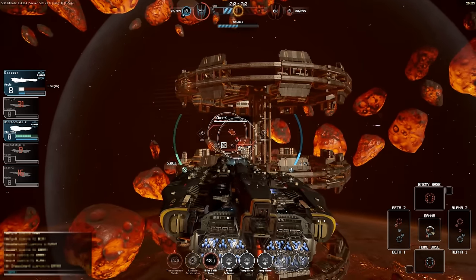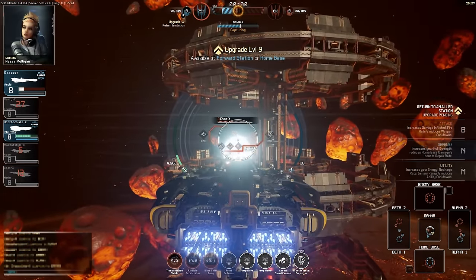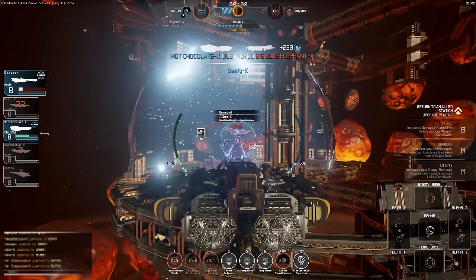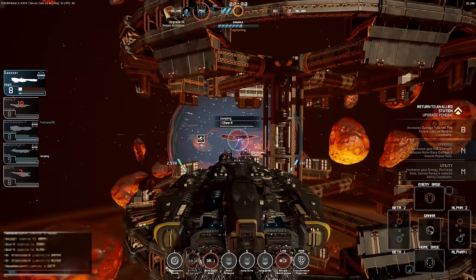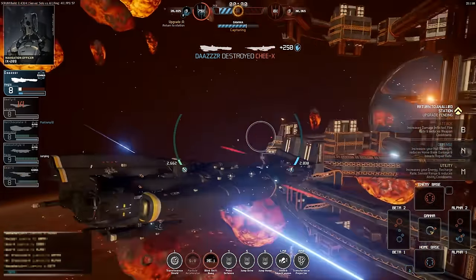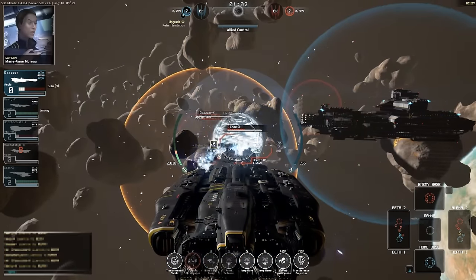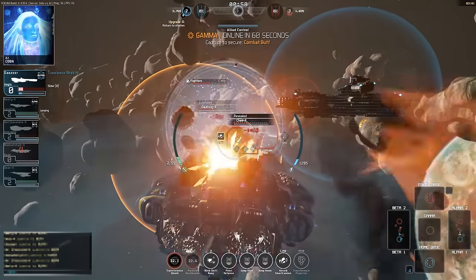Tight formations will be forced into evasive action or suffer serious damage. The particle accelerator makes the Aegis a game-changer in Gamma, forcing ships which are trying to capture the station to flee from the potent area-of-effect weapon. A primary function of the Aegis is therefore to shut down enemy tactical options and deny their movement. Enemies which fail to see you charging the weapon or detect the expanding particle sphere heading towards them will suffer the consequences.